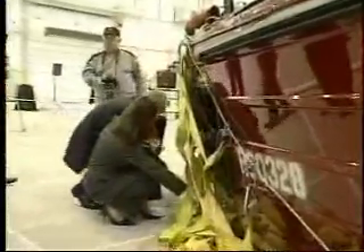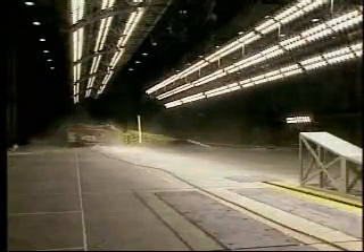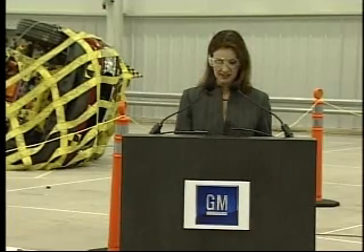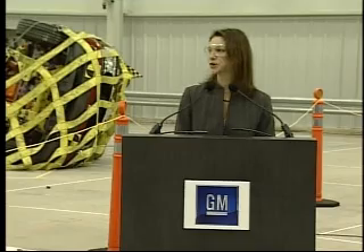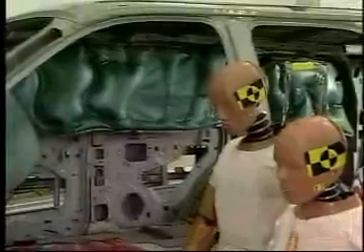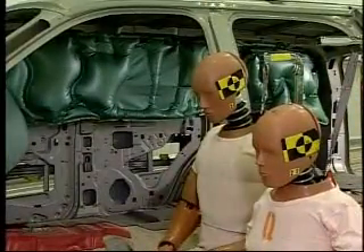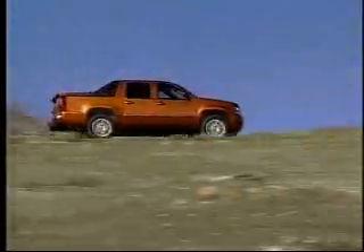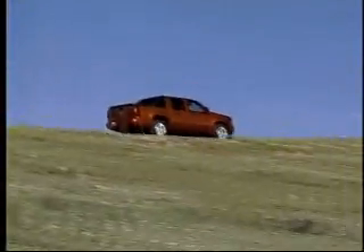There was a lot to learn about rollover crashes and the injuries that result from them. This facility and the work that is done here will go a long way toward helping to improve the understanding of injury mechanics and occupant protection. GM says it will make rollover-enabled airbags standard on every one of its light trucks and SUVs by the 2009 model year and all of its retail vehicles by 2012.